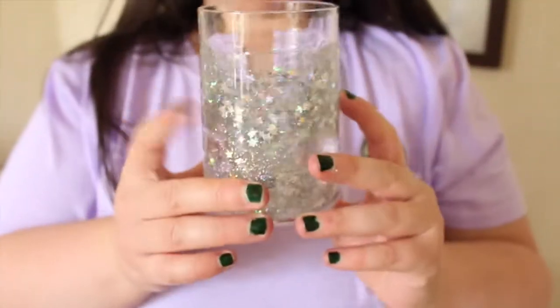Next up, also from ASDA, is this tumbler. I use it for toothbrushes and toothpaste and it's got glittery holographic stars. There'll obviously be close-ups but I love this so much.